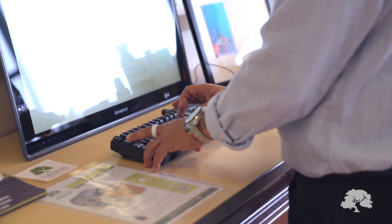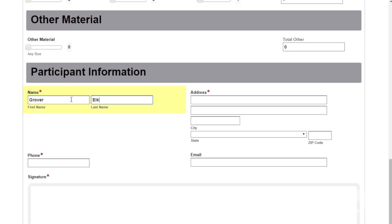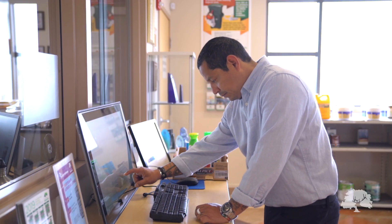Step 3: enter your personal information. Please be sure to enter your correct address in Elk Grove so that we can get an accurate count and keep those garbage bills low. Step 4: use your finger or the mouse to sign your name and select complete.